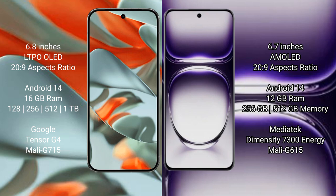Google Pixel 9 Pro XL runs on the Android 14 operating system. Oppo Reno 12 also runs on the Android 14 operating system. Google Pixel 9 Pro XL comes with 16GB RAM, and storage options of 256GB and 512GB.